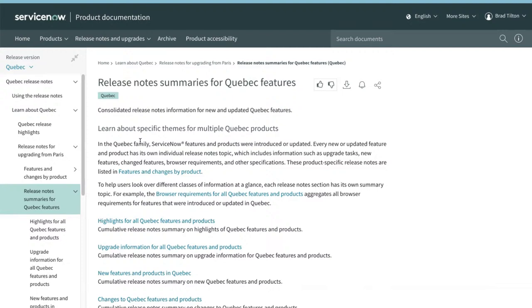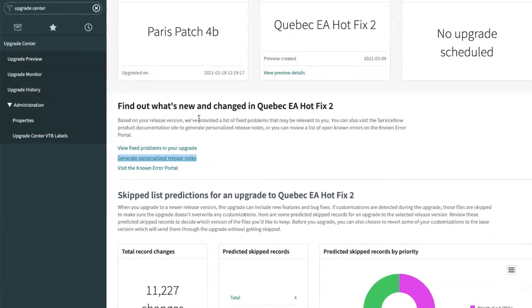The personalized release notes tell you this is for upgrading from Paris to Quebec. If you were upgrading from Orlando to Quebec, it would take all the features in Paris and Quebec and put them into a combined, consolidated release notes. That was a big ask from customers because many skip a release and don't want to look at Paris stuff and Quebec stuff separately — this just combines them together.